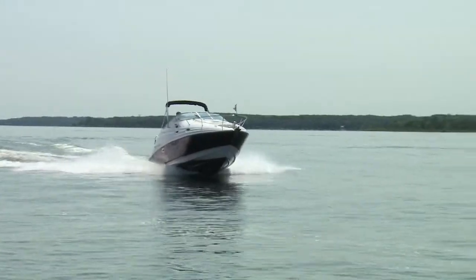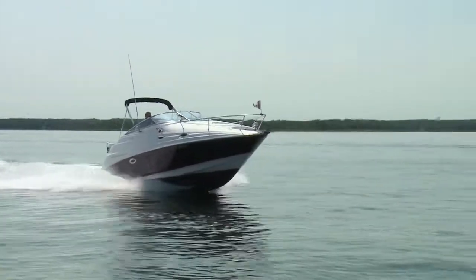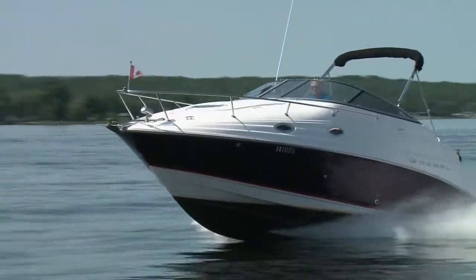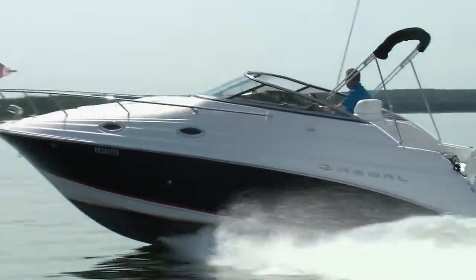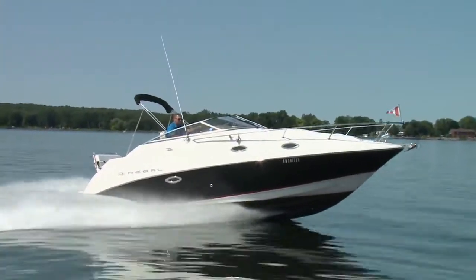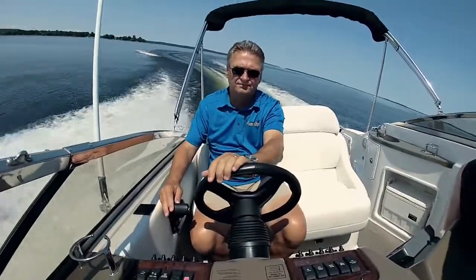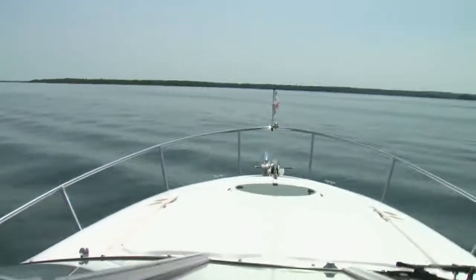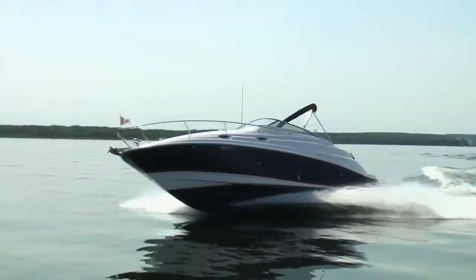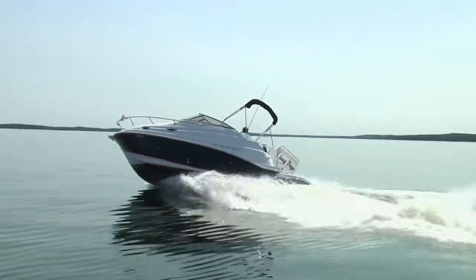Cruise was a respectable 26 miles per hour at 3,500 RPM. At this cruise under steady conditions, the Regal should have a range of 120 to 130 nautical miles. Running faster at cruise, the hull delivered a smooth ride, effortlessly cutting through the waves. Turns were precise without sliding, and the Volvo dual prop stayed hooked up in the tightest of turns.